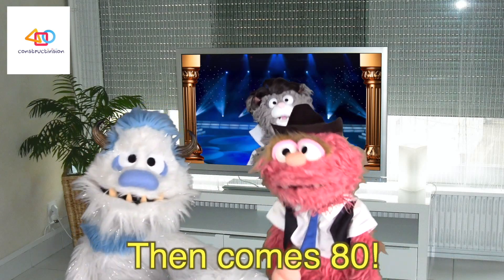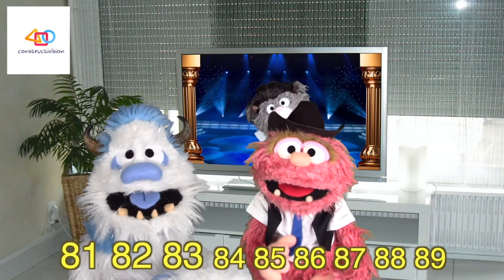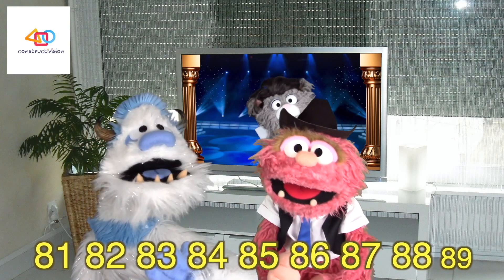You're doing just fine. Then comes 80. 81, 82, 83, 84, 85, 86, 87, 88, 89.